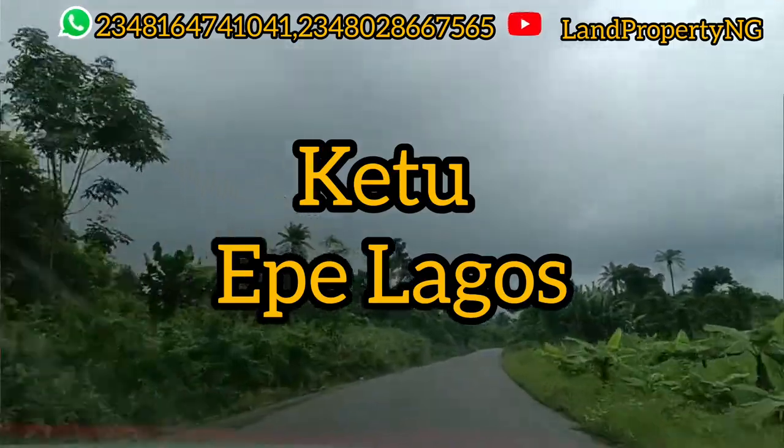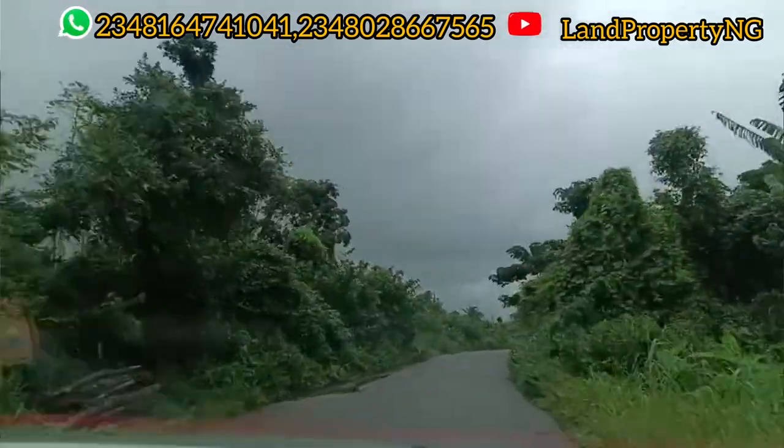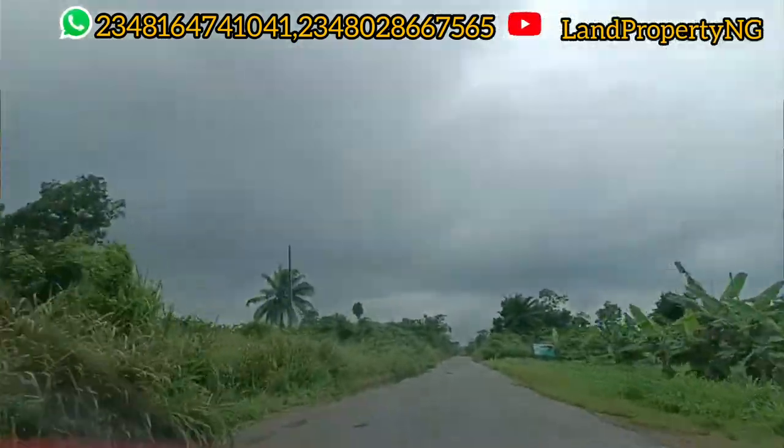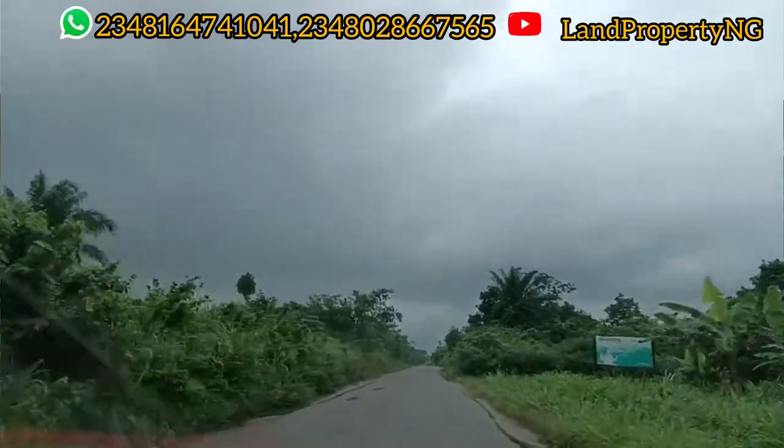My name is Dennis Isong. What I do is give you the opportunity to invest in properties that have the potential of appreciating very well — that is what I'm good at doing.